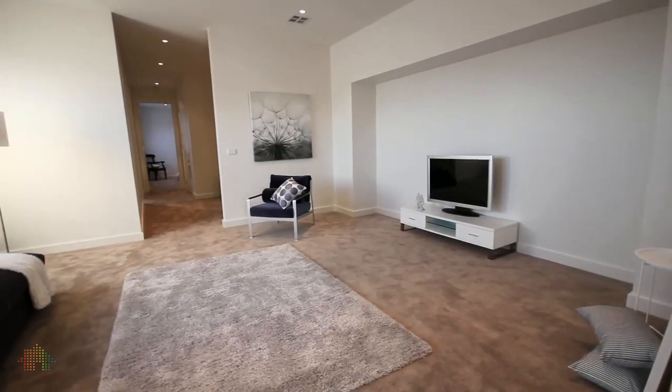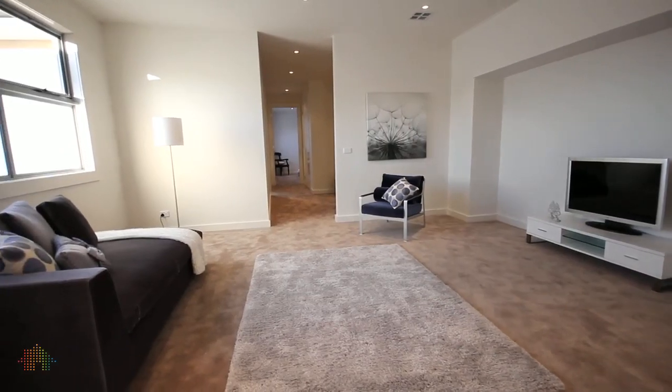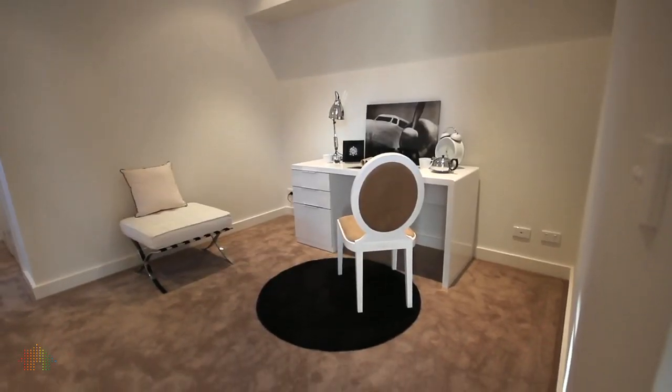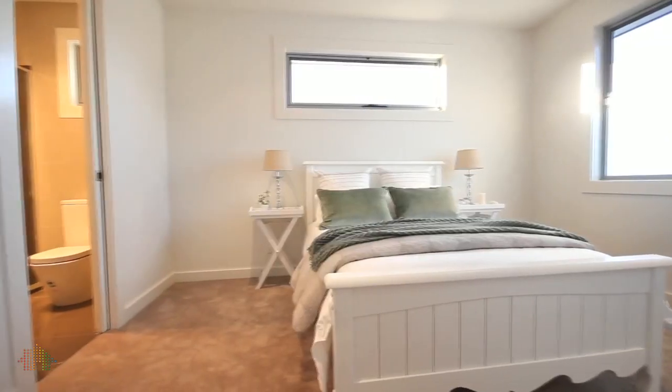Upstairs has the most well-thought-out living area that I've seen for a long time. It has a huge rumpus room, its very own study, and two further bedrooms — both with walk-in robes and their own personal en-suite.